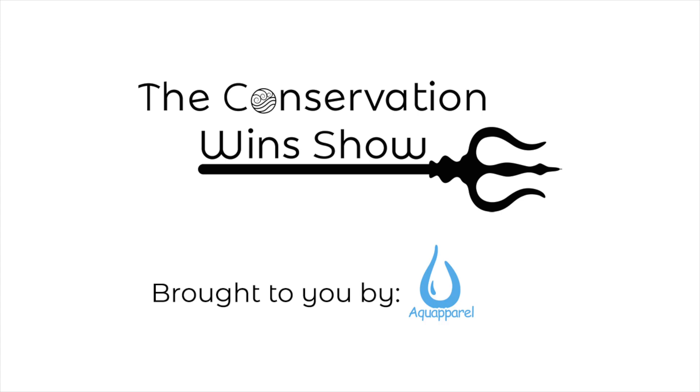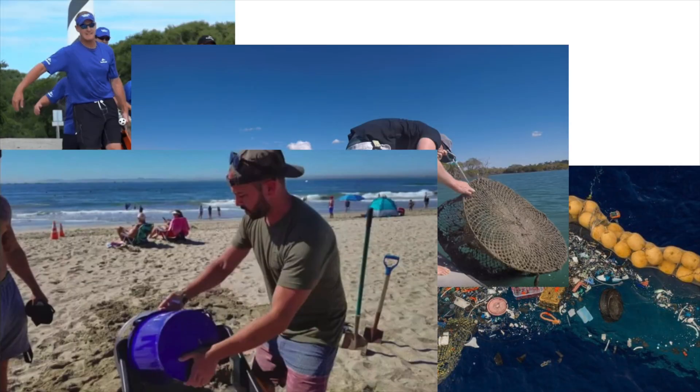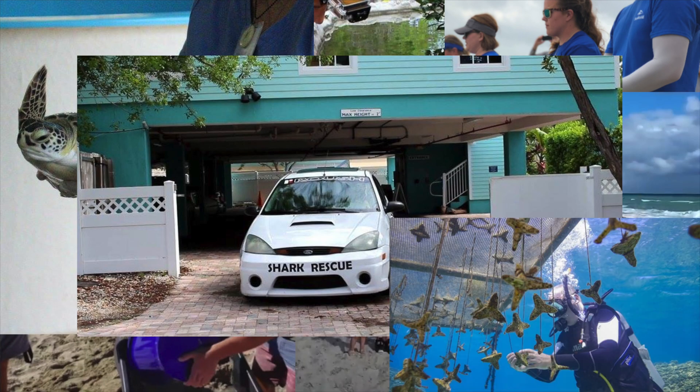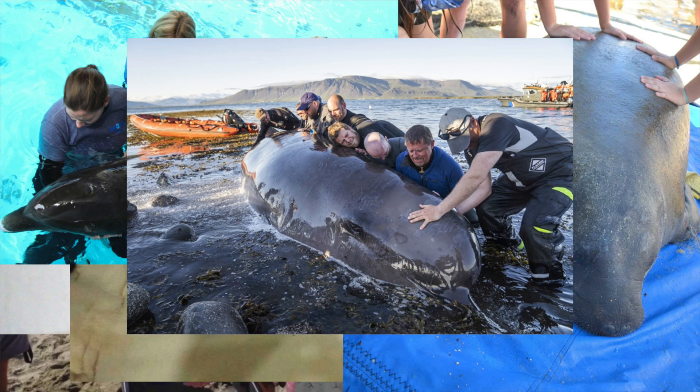You know what's worse than fake news? Bad news. I'm eFish and I'm going to change that with the Conservation Wind Show brought to you by Aqua Peril. My goal for this show is simple: to share all the positive news about our environment, to give the amazing people who are doing some extraordinary work the credit that they deserve while uplifting and inspiring you, the viewer.